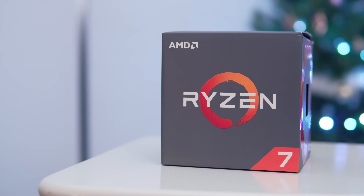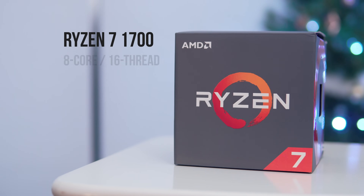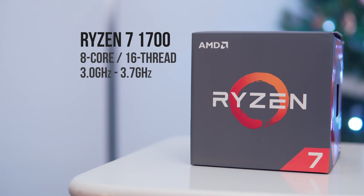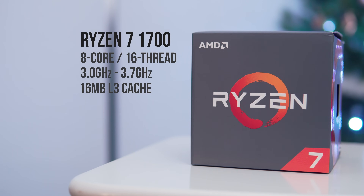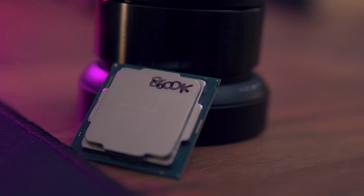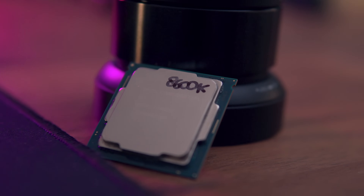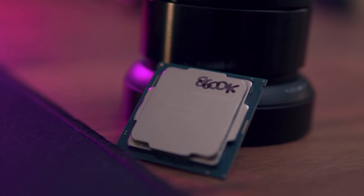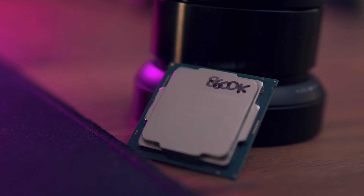The Ryzen 7 1700 is an 8-core, 16-thread processor with a base clock of 3 GHz, a boost clock of 3.7 GHz, 16 megabytes of L3 cache, and a 65-watt TDP. That high core and thread count is very enticing for multi-threaded programs, but with the Adobe Media Suite, we may find the higher clock speed of the i5 8600K actually takes the lead in some tasks, so this should be a very interesting battle.